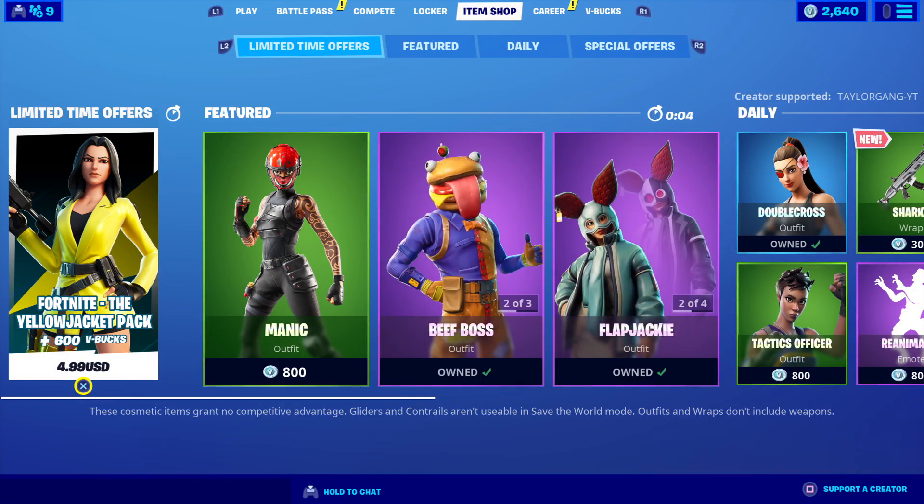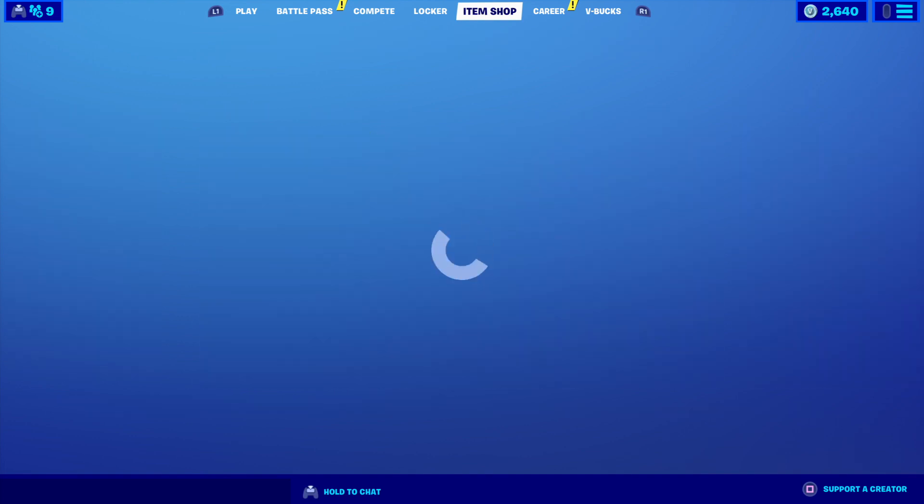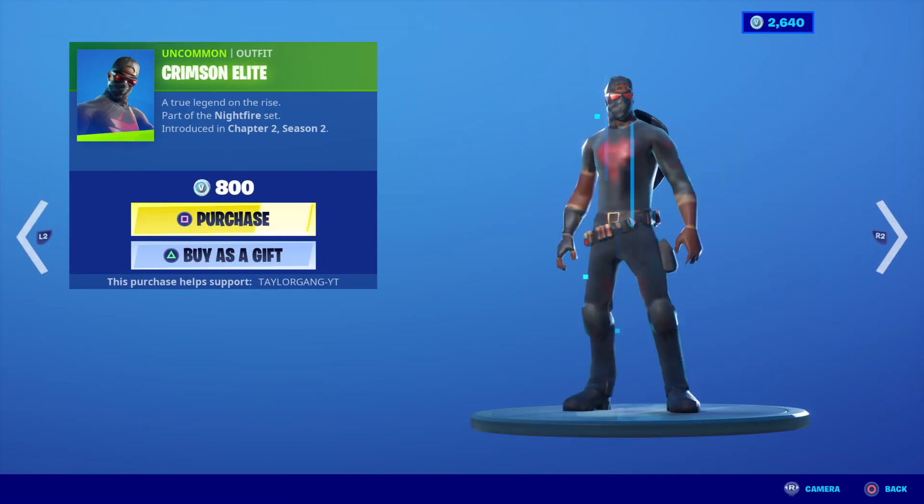What is up, YouTube? Welcome back to another Fortnite Item Shop. It is Thursday, June 25th, and I heard we're getting the Molten Lava Renegade Raider tomorrow, guys. So we should be seeing that skin tomorrow.